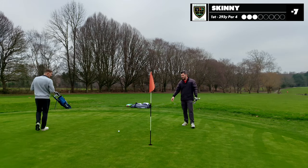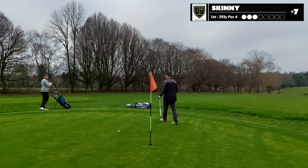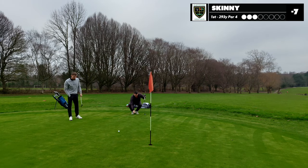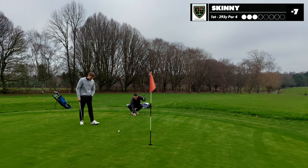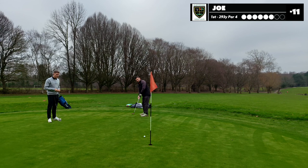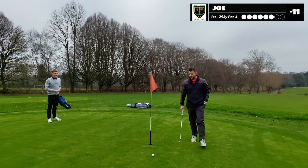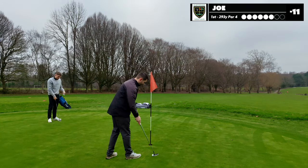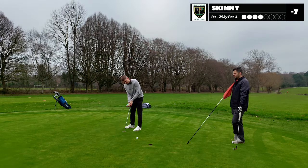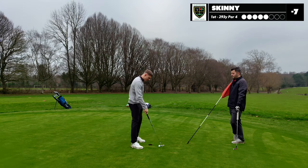There's a fantastic shot by Skinny there, just outside of the gimme range, and as it's for par it's stroke play so I've got to finish everything. These greens seem like they're going to be very slow. All right, I'm in for triple. You know what though — at least I didn't leave it short.